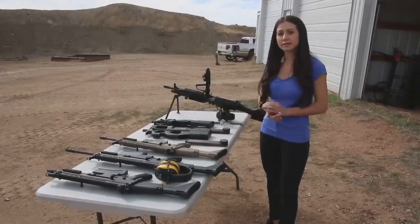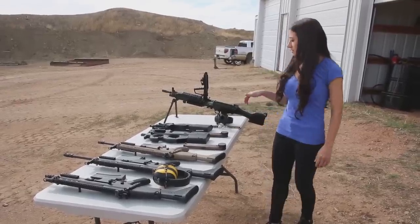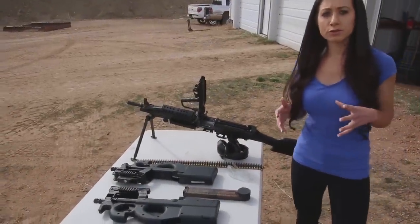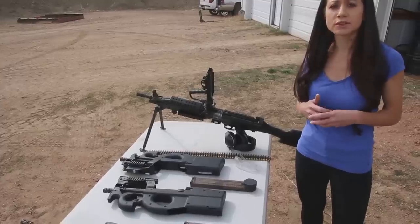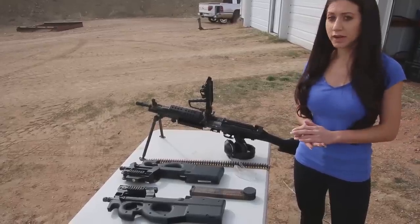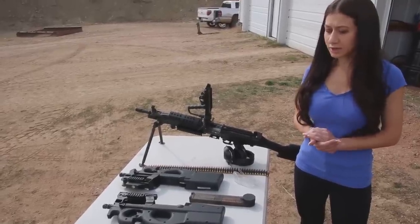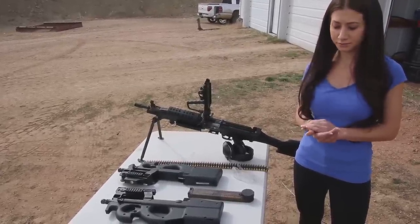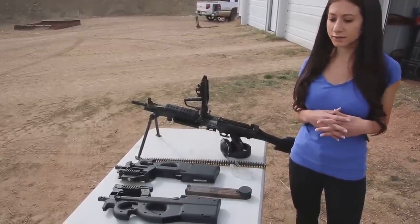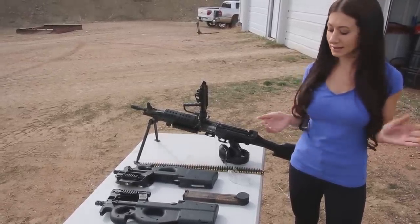The SCAR Light typically shoots about 625 rounds per minute at about 2,900 feet per second. The SCAR Heavy, the 17S, shoots about 600 rounds per minute at about 2,300 feet per second. The PS90 was developed because the government wanted a close quarter combat, easy-to-maneuver submachine gun — easy to put in vehicles, get around corners, and close quarters. It shoots a 5.7 round, which is a 40-grain bullet at about 2,300 feet per second. It comes in six different types: subsonic, lead-free sporting round, duty, and tracer. They used to make a hollow point but discontinued that. They range about $30 for 50 rounds, so not the cheapest round.